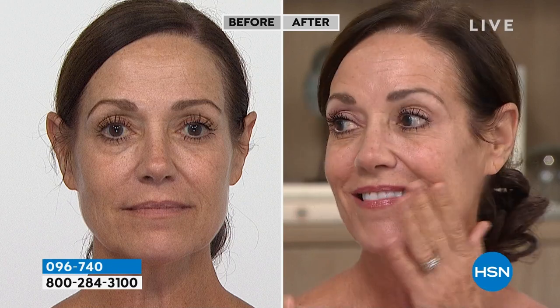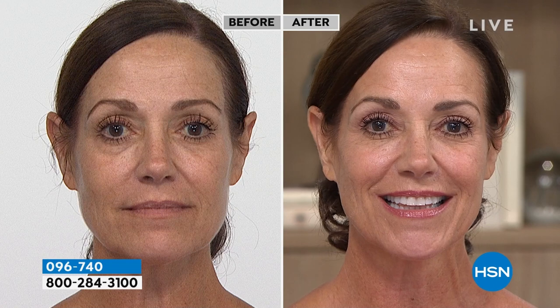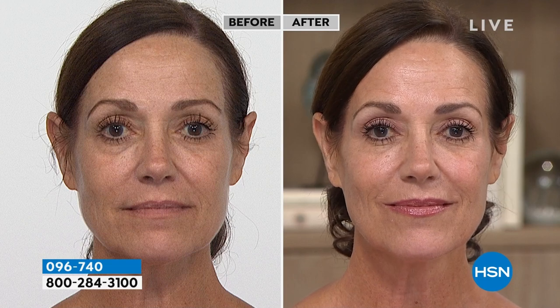We have a before-and-after of Donna — she's wearing zero makeup, nothing. It's just the radiance you see. This is something Dr. Nasif offers at his Beverly Hills spa, and he wondered if he could create a version everyone at home could use to get a similar experience.